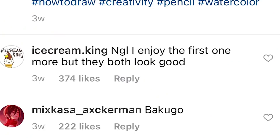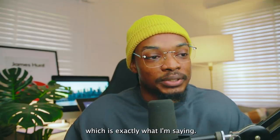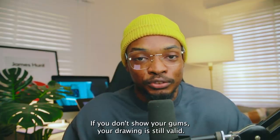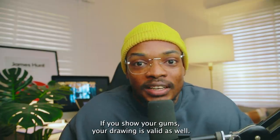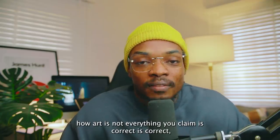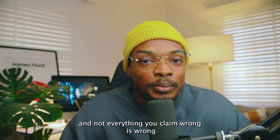A comment says 'I enjoy the first one more, but they both look good — these are just suggestions to make more anatomically correct features, you don't have to do it.' Which is exactly what I'm saying. Both of them are actually correct depending on the context of the drawing and the art style. If you don't show your gums, your drawing is still valid. If you show your gums, your drawing is valid as well. Not everything you claim is correct is correct, and not everything you claim is wrong is wrong.